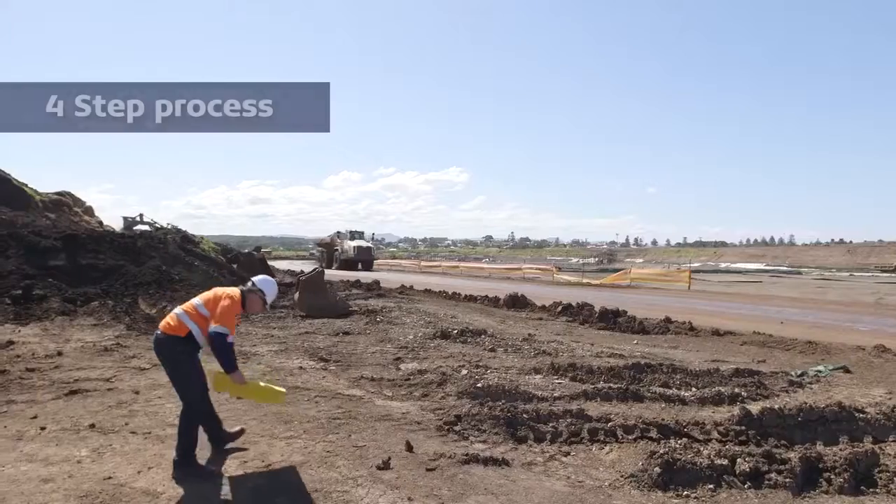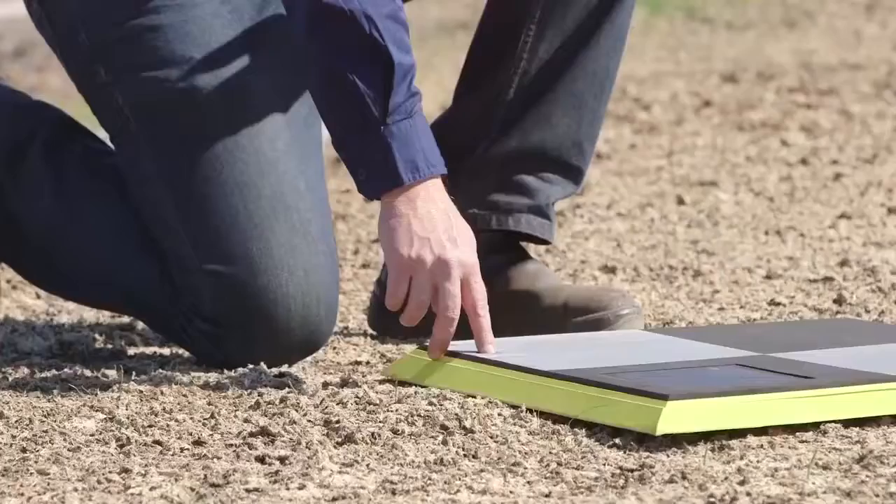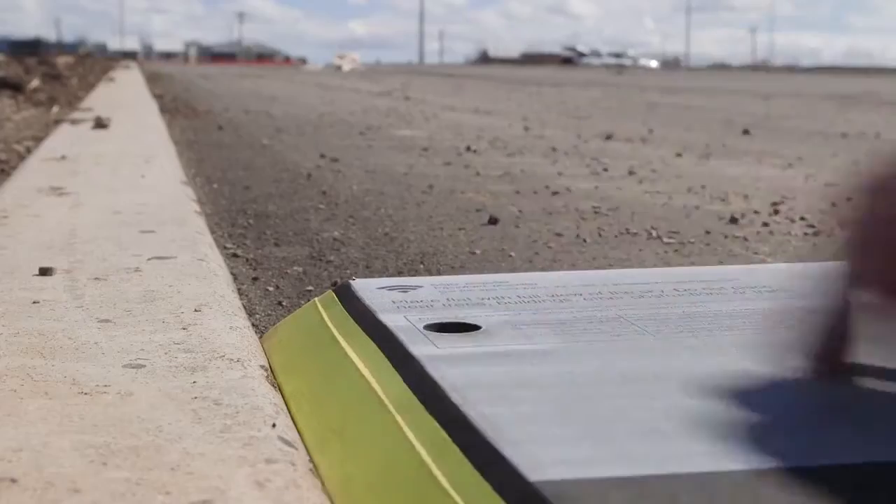The workflow is a straightforward four-step process. Set out your Aeropoints around the site you wish to survey, pressing the button once to activate each one as you go.